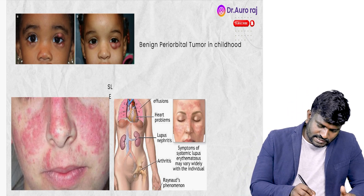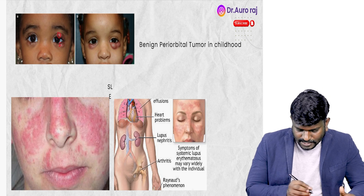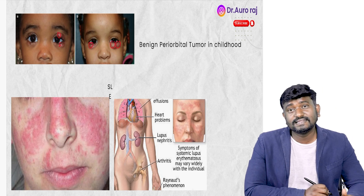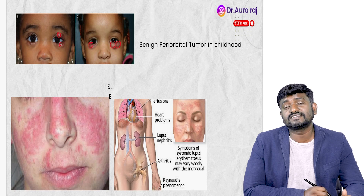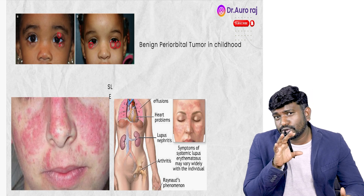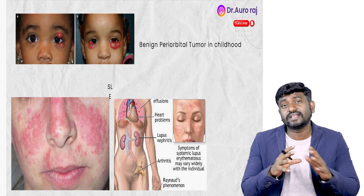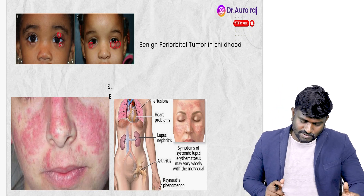The image over here is going to be called a benign periorbital tumor — a hemangioma. This can actually regress by itself, so you are not going to do any treatment unless it disturbs the periorbital region or grows massively.